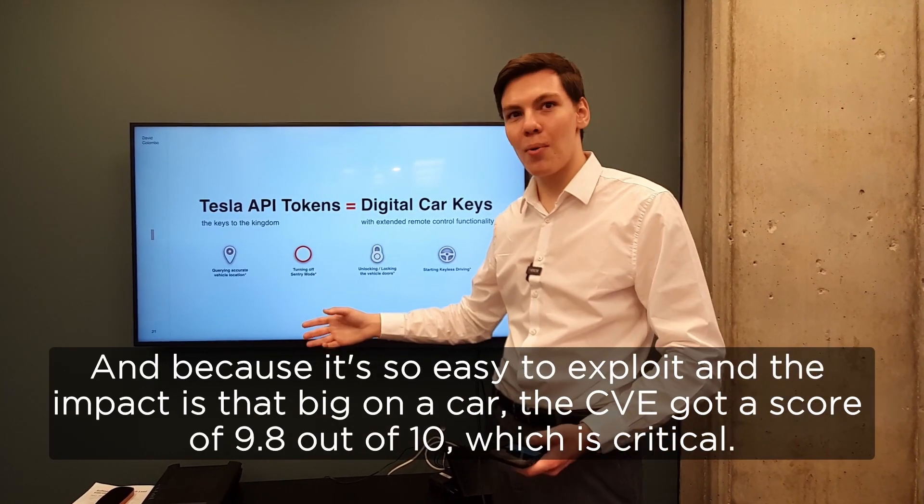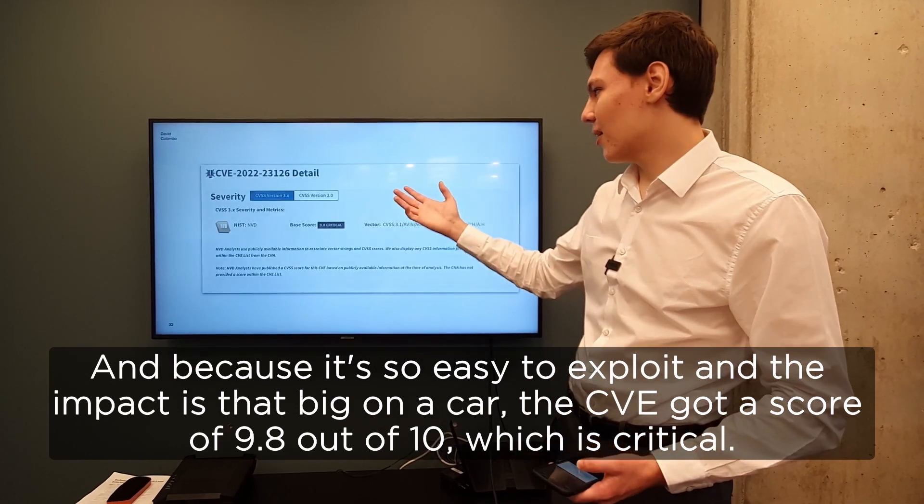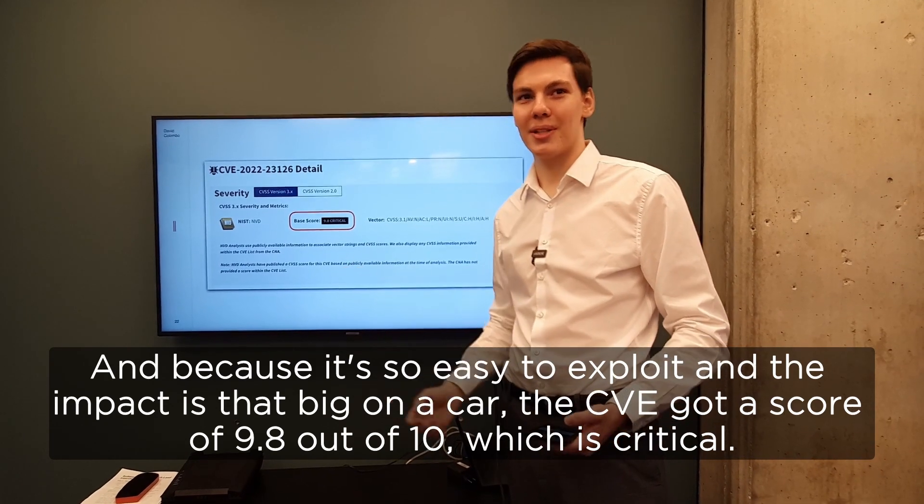Because it's so easy to exploit and the impact is that big on a car, the CVE got a score of 9.8 out of 10, which is critical.